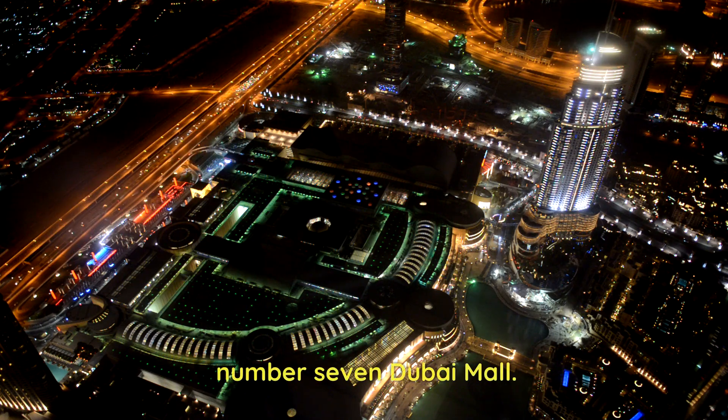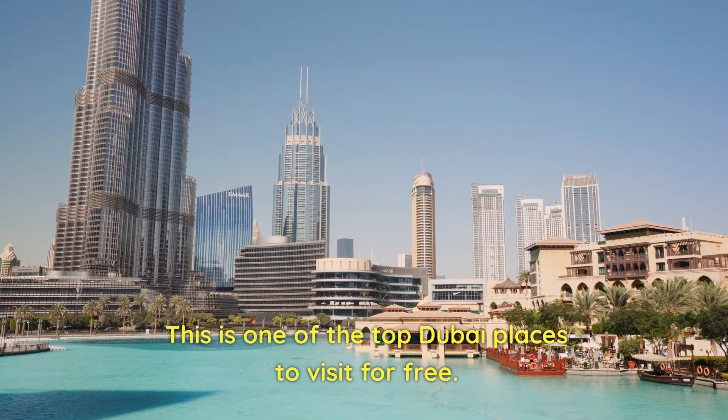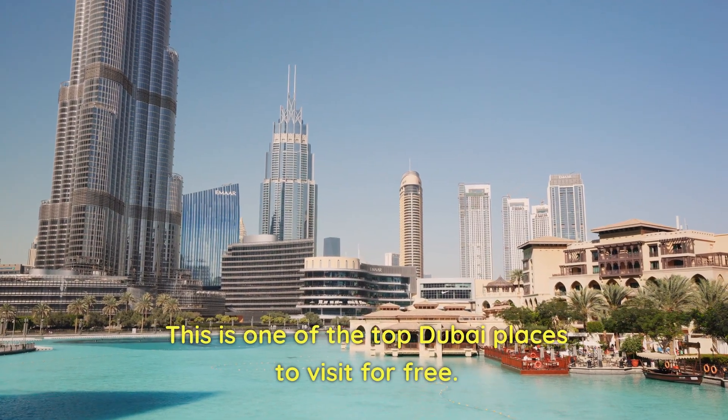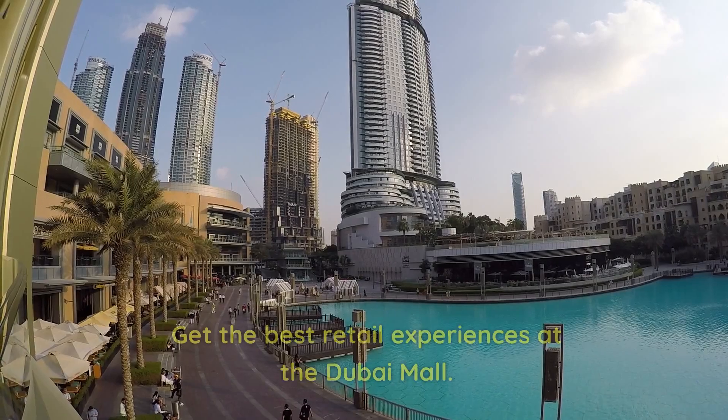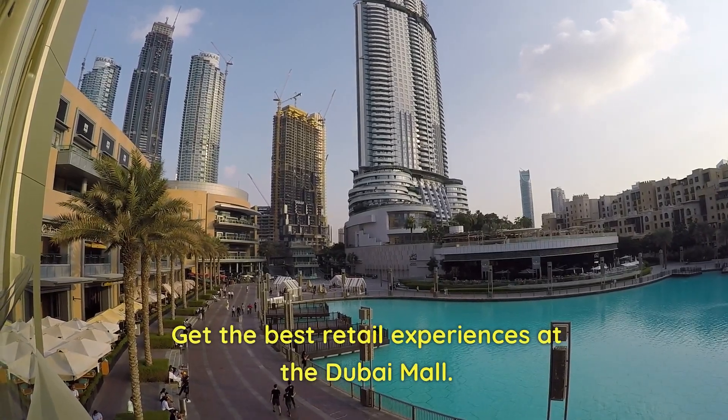Number 7: Dubai Mall. This is one of the top Dubai places to visit for free. It is also a one-stop destination for shopaholics. Get the best retail experiences at the Dubai Mall.